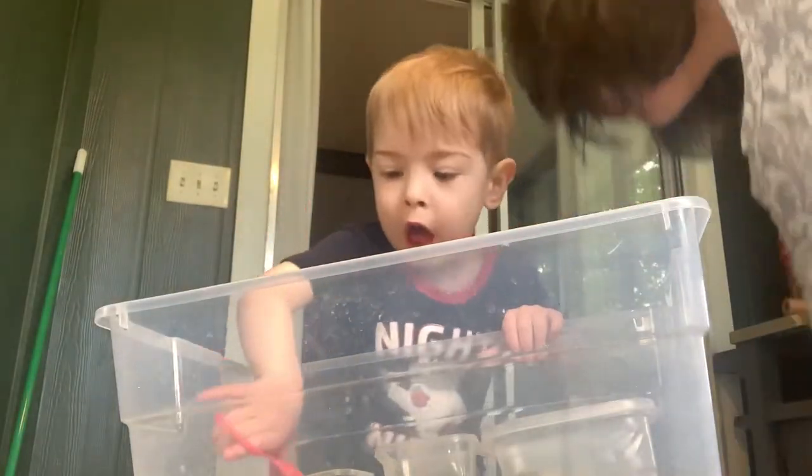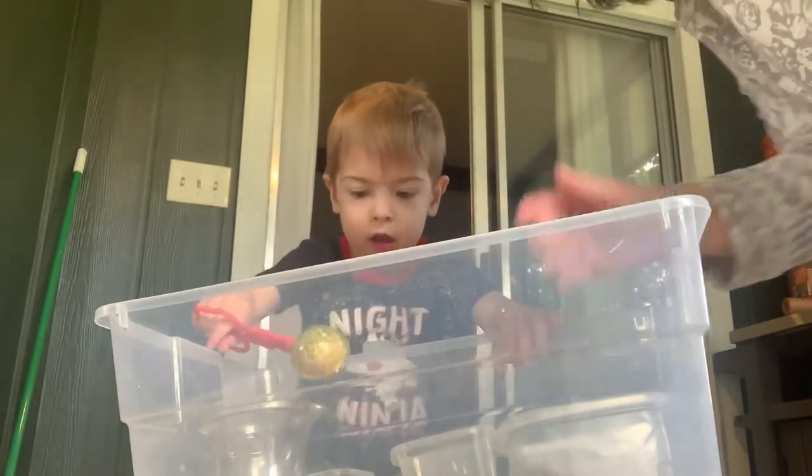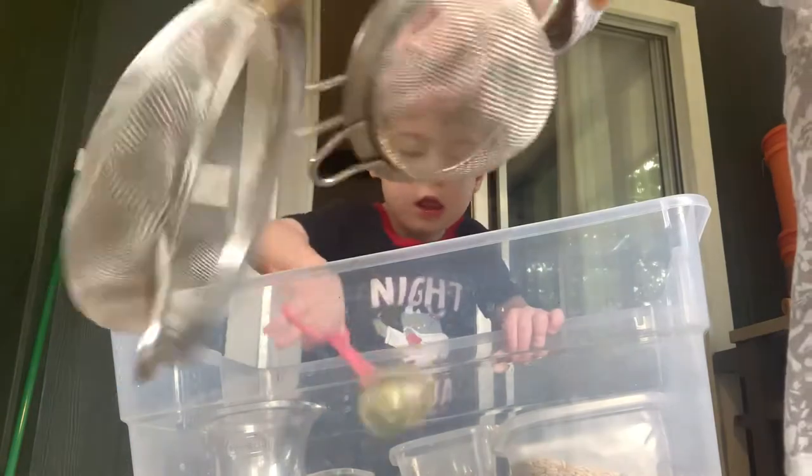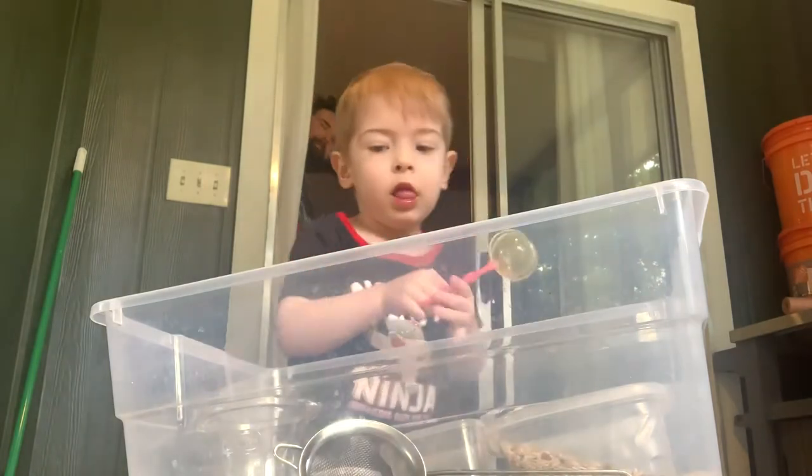Next, we are going to add different cups and measuring cups of different sizes — just keep it in the sensory bucket. You can do a strainer, just like we use at school. I'm going to put a small one in because it's a small bucket.